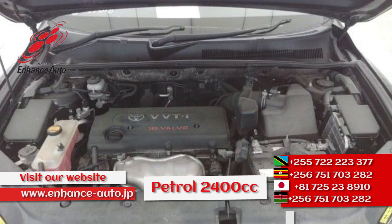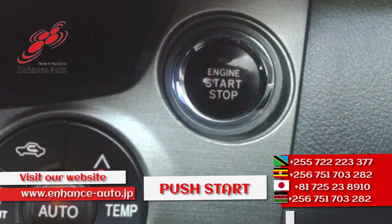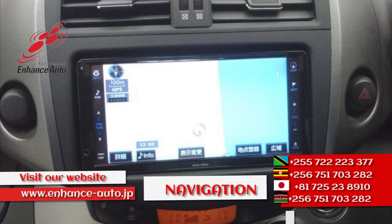Enhance Auto Japan for quality Japanese cars. Enhance Auto Japan for safe and secure dreams.